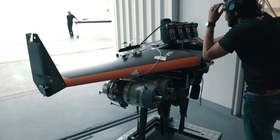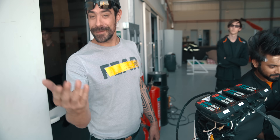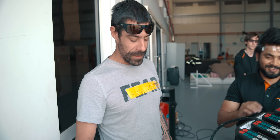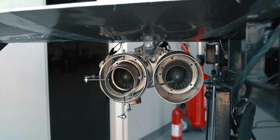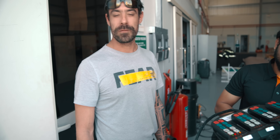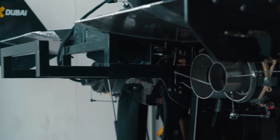We are testing the new system, which is the TV — the thrust vectoring nozzle — which will help the pilots to move during vertical flight and during takeoff. And for the future, a takeoff and landing system.